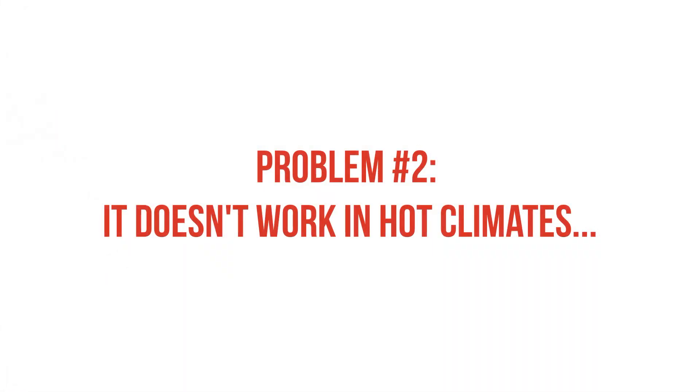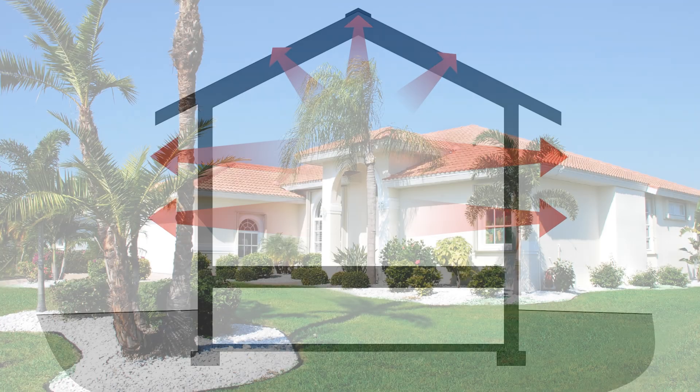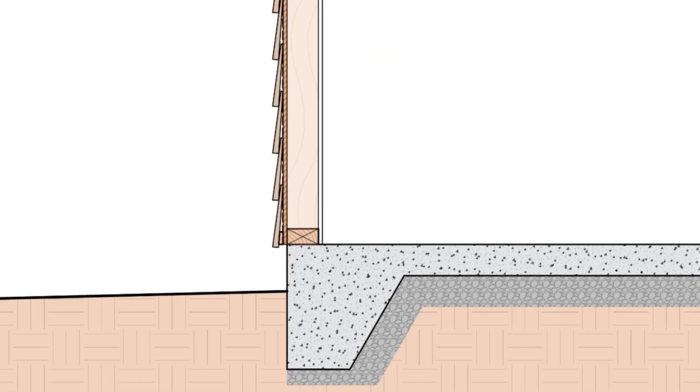A big issue with the airtight drywall approach is that it inherently moves the air barrier to the interior side. This can work in colder climates to prevent condensation, since we're getting warm, moist air trying to make its way to the exterior. But in warmer climates, and especially humid climates, an interior air barrier is virtually ineffective, since we're not stopping that warm, moisture-laden air from finding a path into the wall assembly.